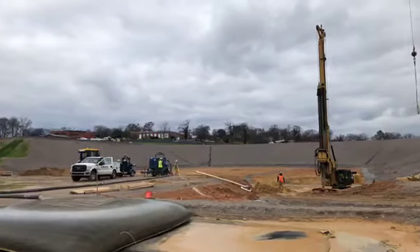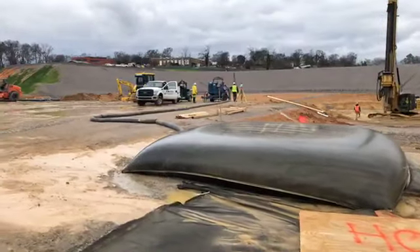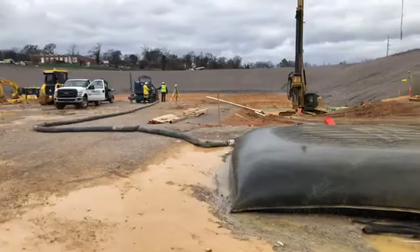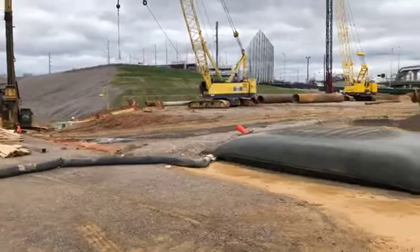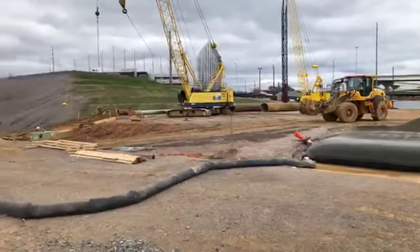They're pumping water in and out and filtering it before it goes back into the ground — making sure that the sediment and any impurities are filtered out before it goes back into the groundwater. This bag right here is filtering water that's coming out of the site so that the sediment in the water won't get into the sewer system.